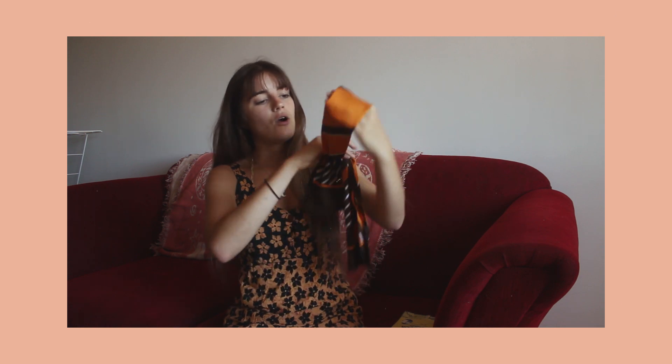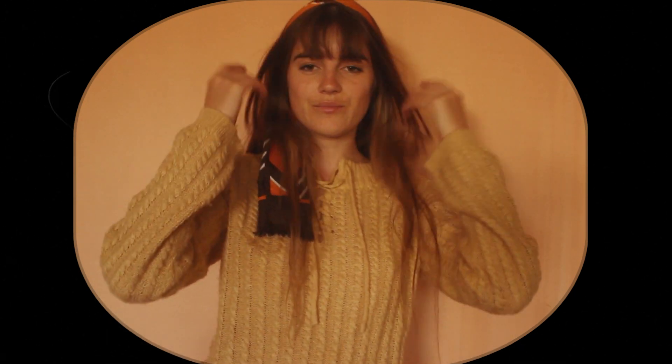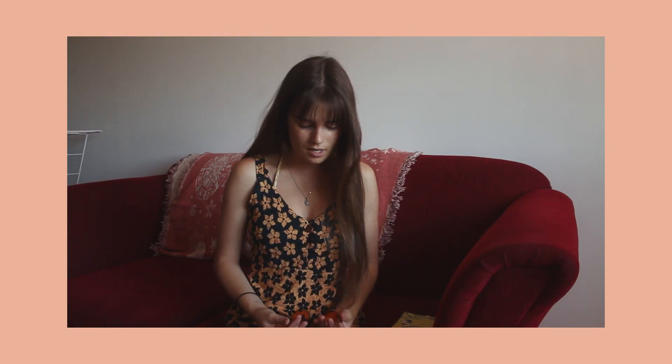I also picked up this orange scarf which can be worn as a top or a headscarf — it's quite versatile and matches all my clothes. Also from Amsterdam, I got these little glasses. When I wear them I feel like I look like a stoned Harry Potter, but I really like them because I've got a tiny head and glasses never really fit me, and these ones do.